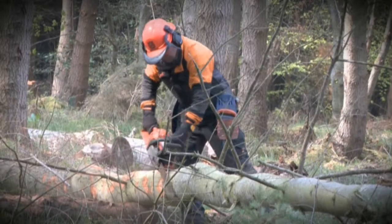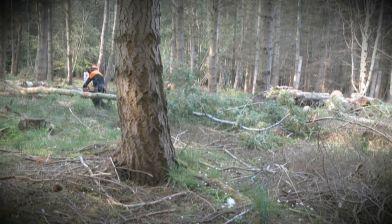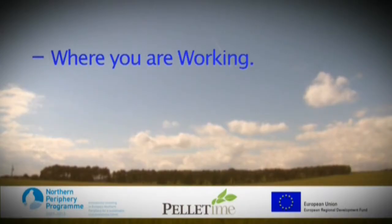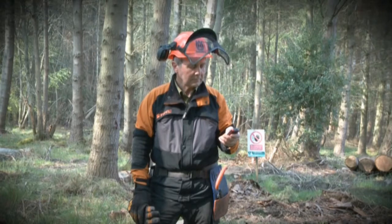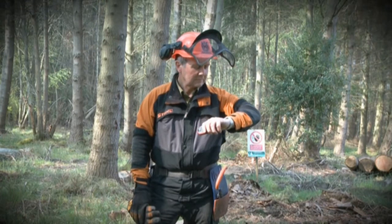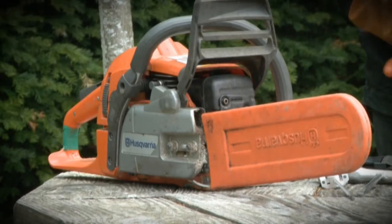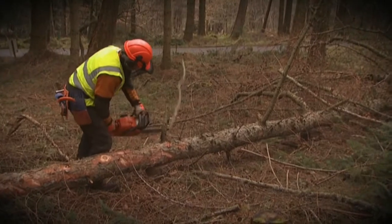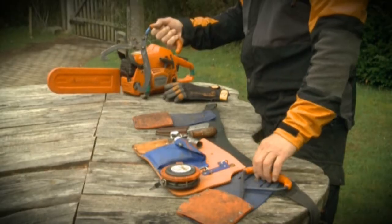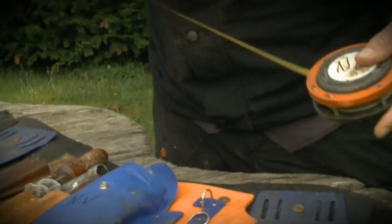Felling is an activity best not tackled as a lone worker. However, if you are working alone, make sure you tell someone where you are working, how long you expect to be there, and make regular reports back to let them know you are safe. Make sure you call in when you leave the site. The basic equipment required for safe felling includes a chainsaw - take advice on the correct size for the job - timber handling grabs, chainsaw file, wedges and levers, and a tape measure.